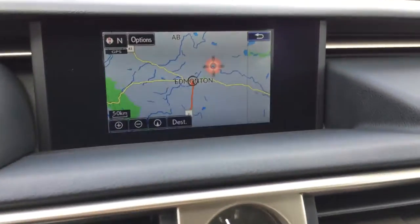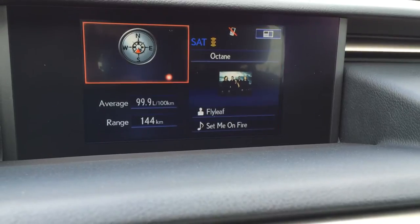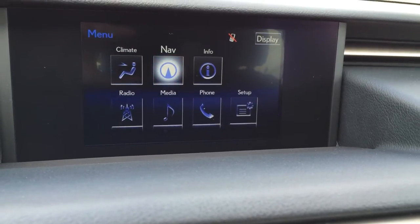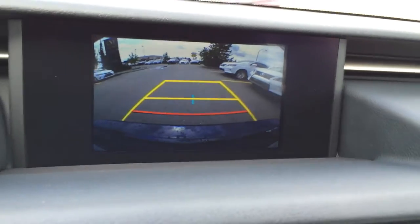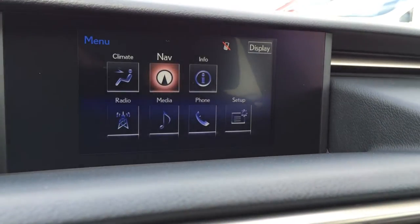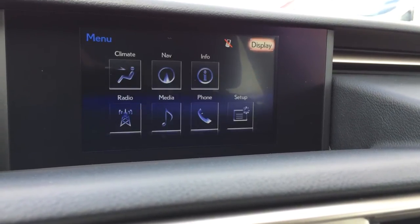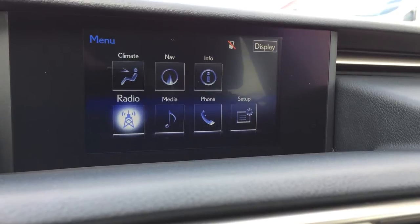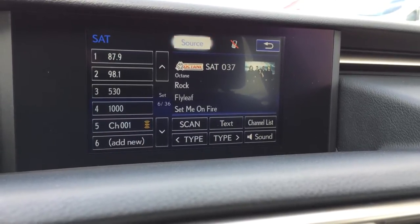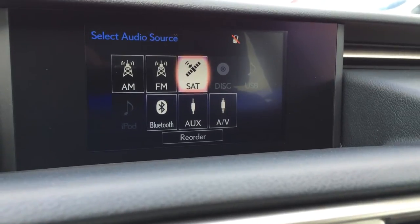Right there, this is what you're going to use for your display screen. So you have navigation, you can control everything from this screen. Also, you have a backup camera with grid lines. You can control your climate from here as well, if you don't want to use those buttons down below. Plus you have your audio — a 15-speaker Mark Levinson audio system. You have AM, FM, satellite, CD, DVD, USB, and auxiliary.